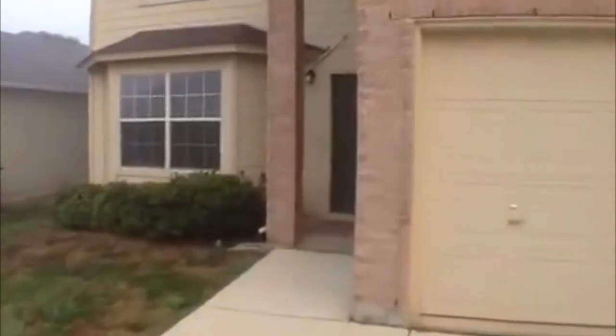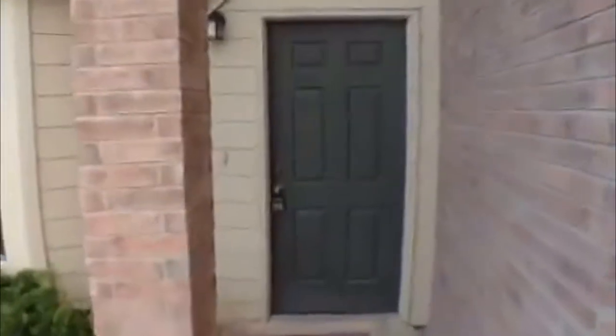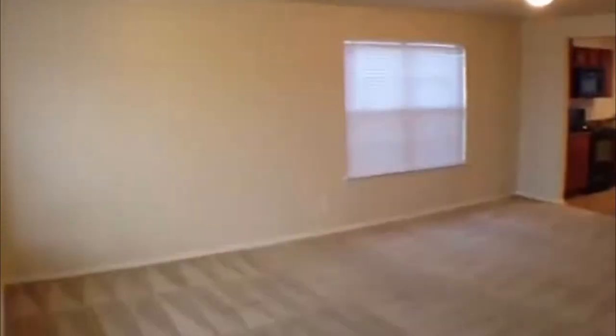We'll go on inside and take a look. If you're interested in this property, getting any information, or actually coming out to view it in person, you can call 210-681-8080. That's Liberty's phone number. They're located at 7217 Bandera Road.